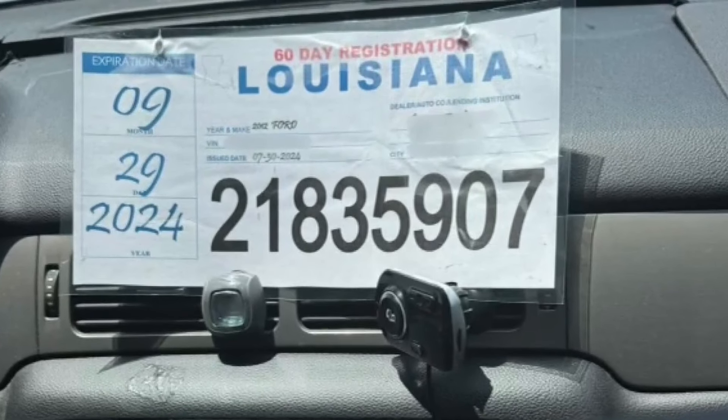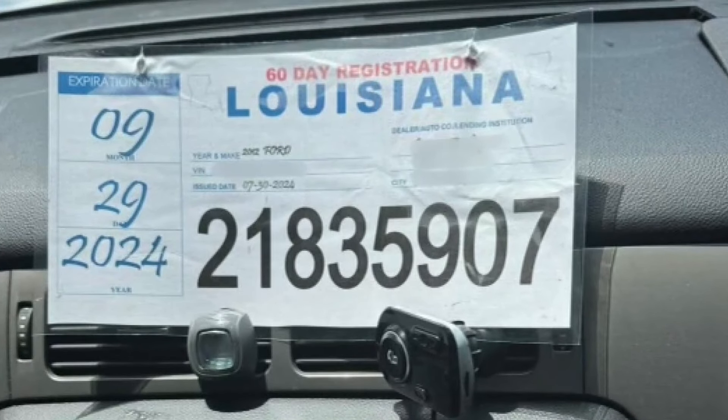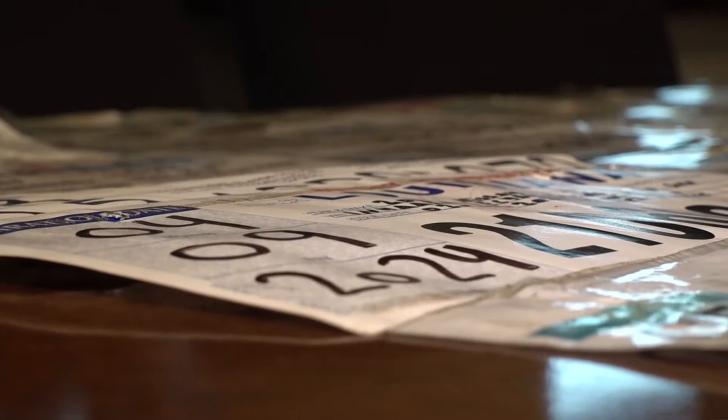This fake one was found by Slidell Police. Sergeant Morris says from the quality of the paper to the font, fake tags come in all different shapes and sizes. The majority of them are pretty sloppy work and it stands out like a sore thumb.